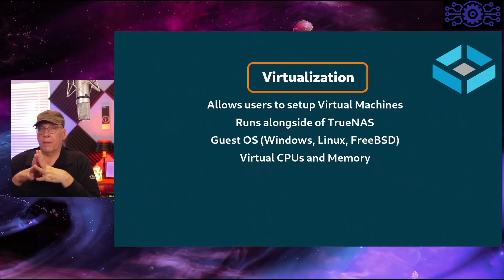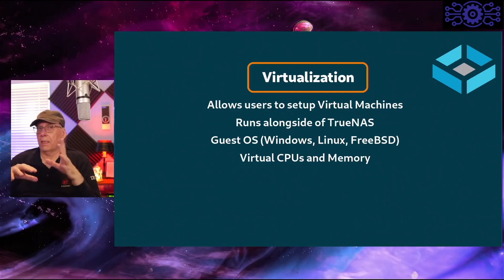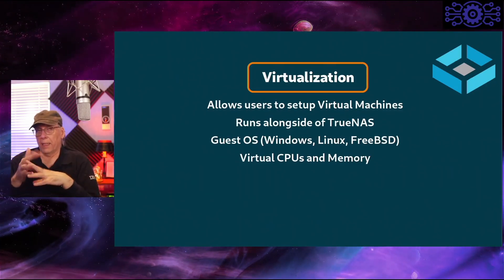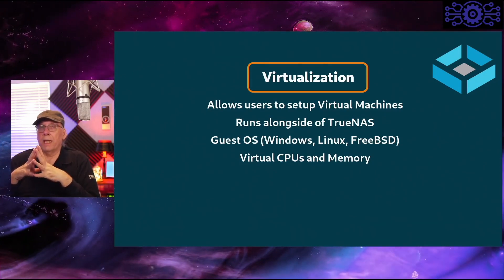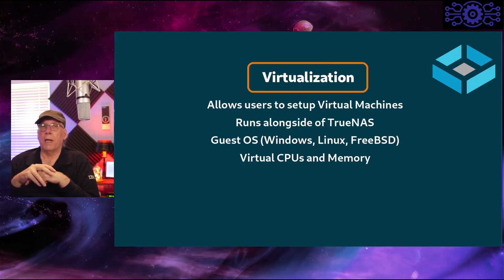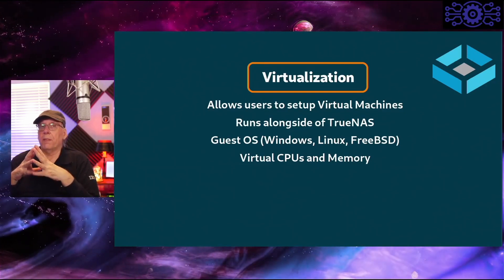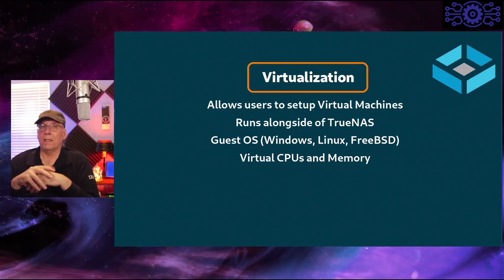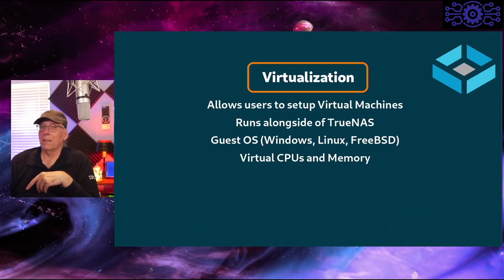Virtualization is new — it was not available on TrueNAS Core. It allows you to set up virtual machines on the TrueNAS host running alongside TrueNAS. You can bring up guest OSes: Windows, Linux, and FreeBSD (no macOS). From there, you can pick what virtual CPUs and virtual memory you want to allocate from the host. Don't allocate so much that you leave your ZFS file caches hanging, or your performance may suffer — use a little common sense.